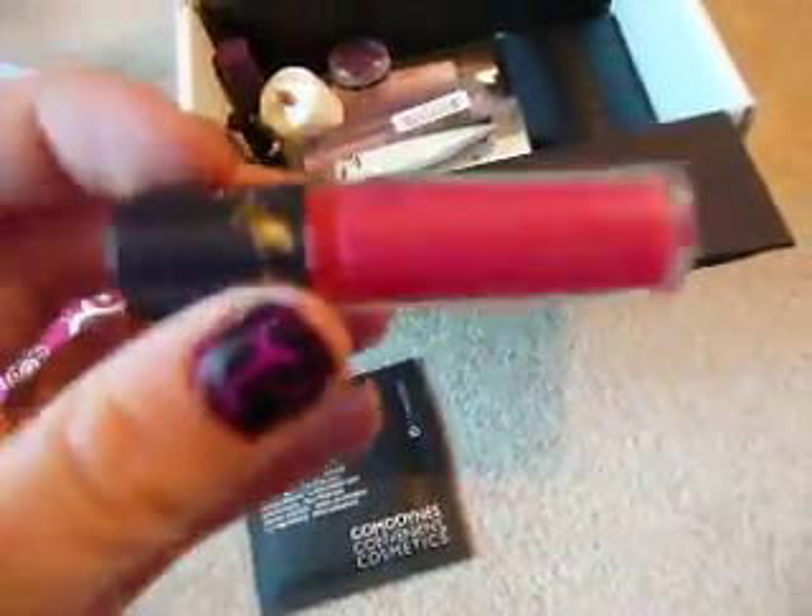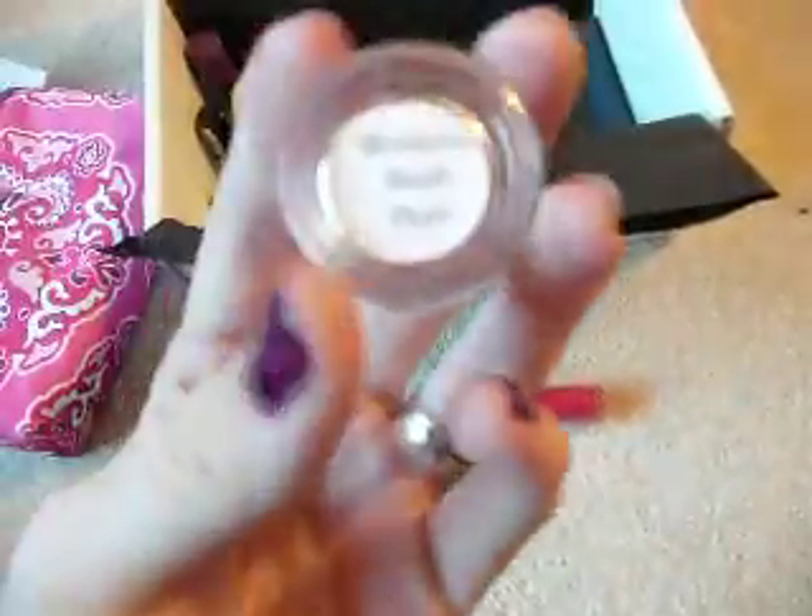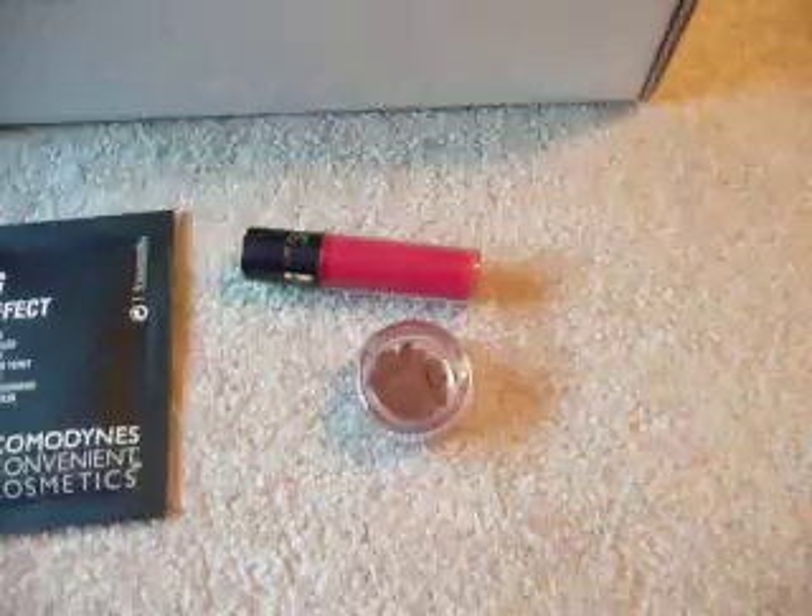And I have a small Tarte Gloss, and a Blossoms Blush in Plum. It's pretty true to color — sorry for the lighting — just a deep plum color.